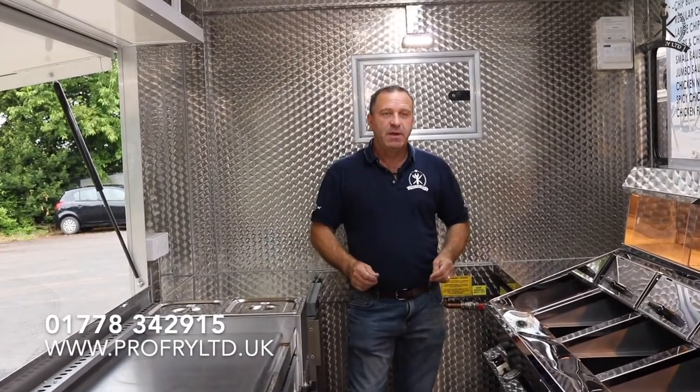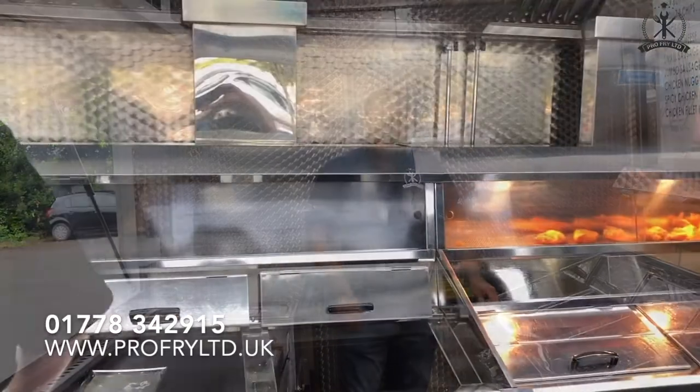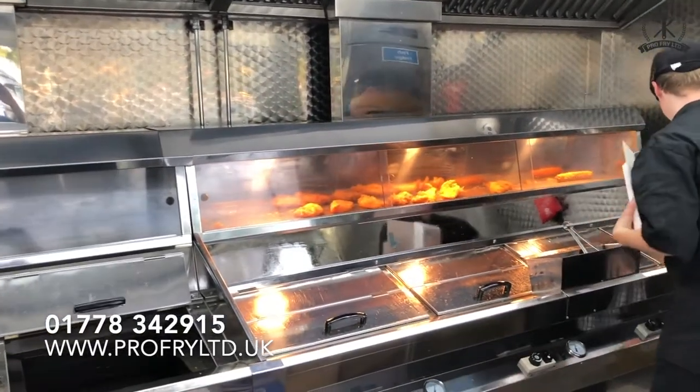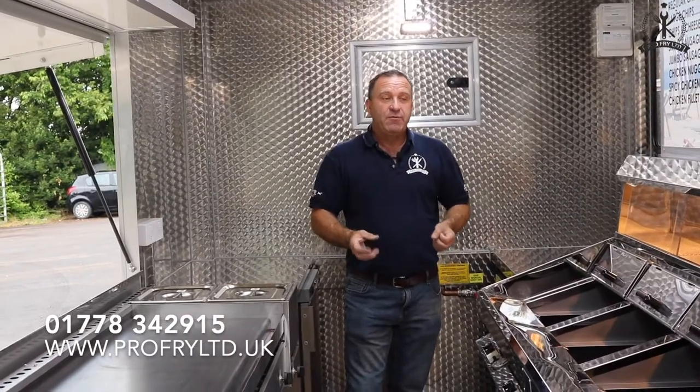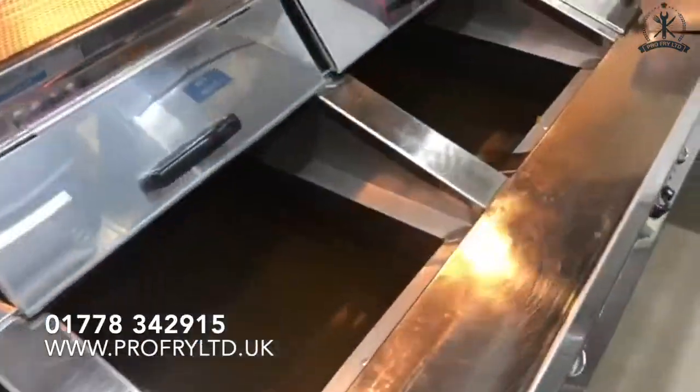Hence ProFry — our Regal main agents, worldwide agents — and everyone wants a Regal range now. It's amazing how many customers have turned from other ranges and gone on to a Regal range. Twin burner system, really, really effective.